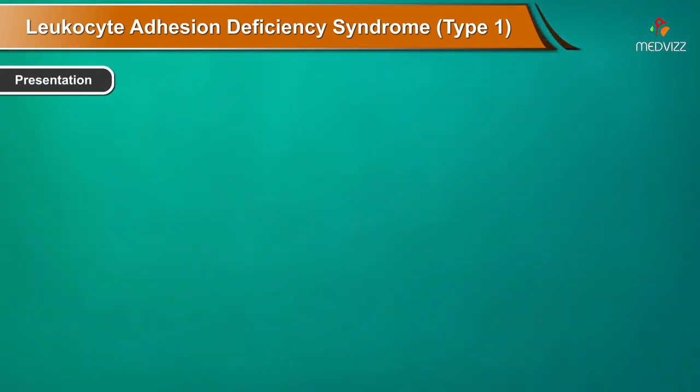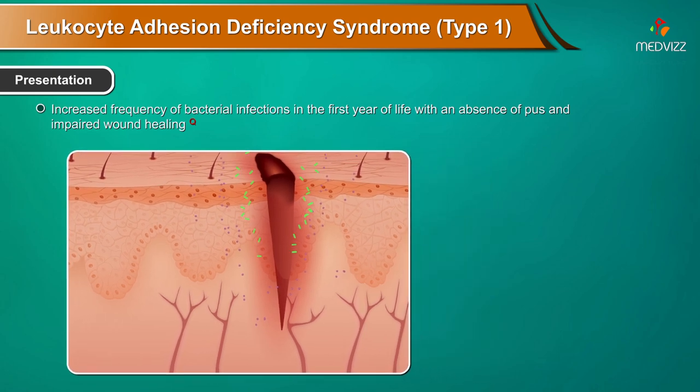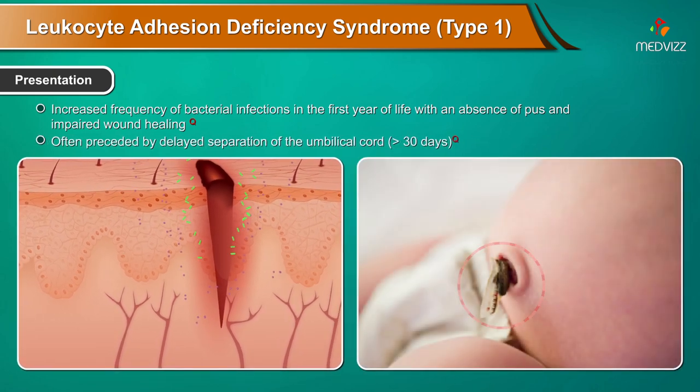Presentation. Increased frequency of bacterial infections in the first year of life, with an absence of pus and impaired wound healing. This is often preceded by delayed separation of the umbilical cord, more than 30 days.